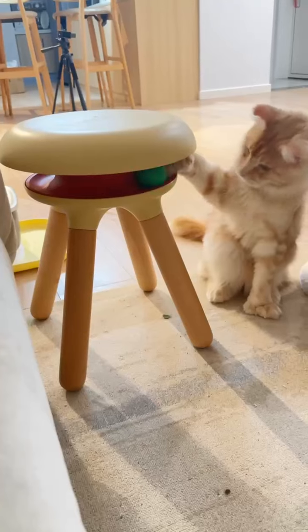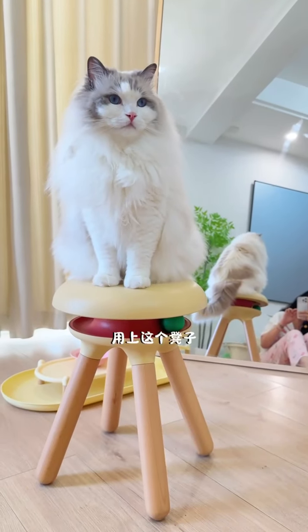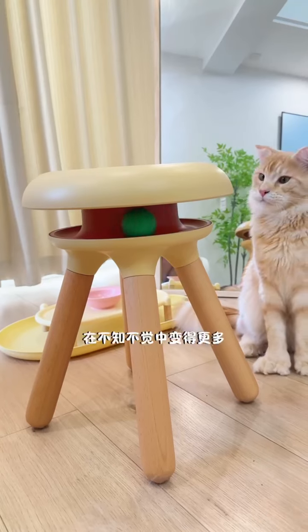Even when I get up in the middle of the night to go to the bathroom, I can see Xiao Xiao having fun by himself. With this stool, I spend more time with them unconsciously.